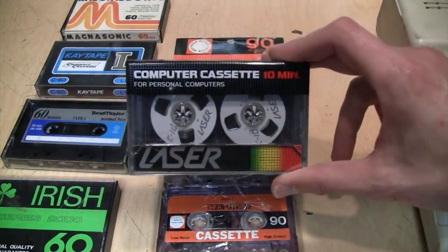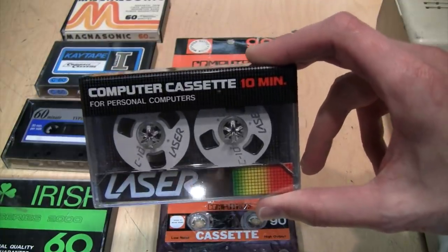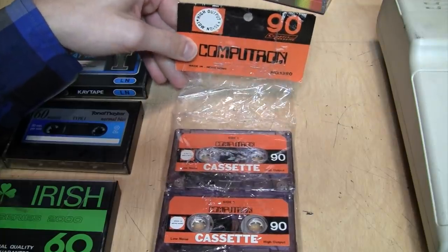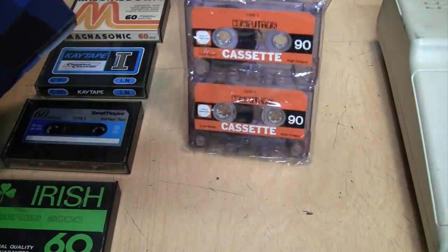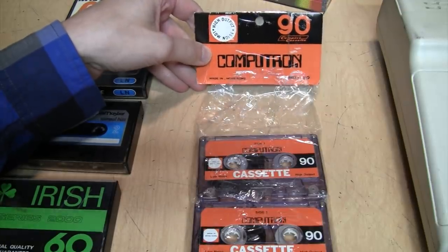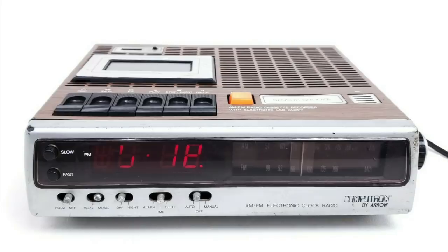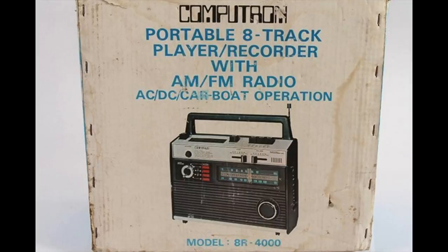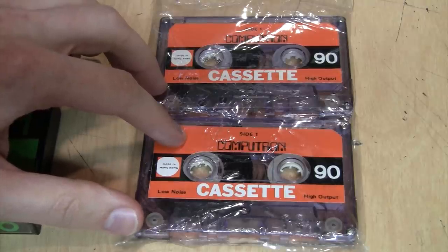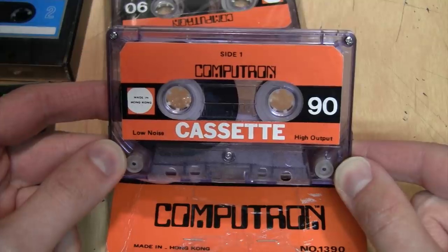There were a lot of dedicated computer cassettes available at that time, but they're normally in much shorter lengths like 10 or 20 minutes, while these are 90 minutes. Aside from the name Computron, there's nothing to indicate they were designed for computers. It turns out Computron was a trademark of the Arrow Trading Company, used on products such as telephones, radios, eight-track players, and cassette players — but not on any computer equipment I can find.